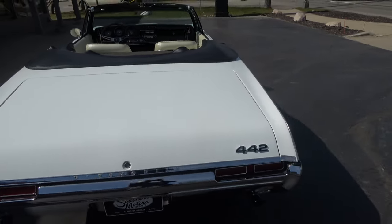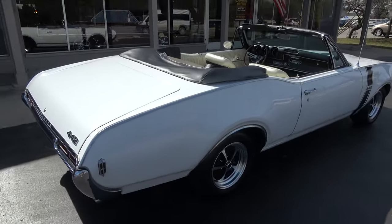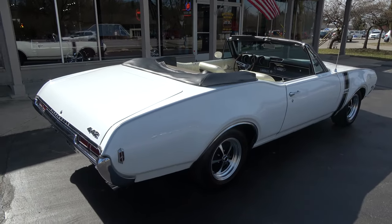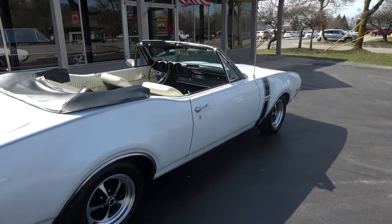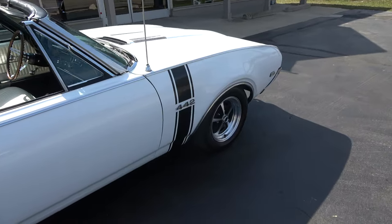This is the factory color combination — provincial white with the parchment interior. The car only shows 49,000 miles. It's supposed to be right, and as I always tell people, I take miles with a grain of salt. There are a lot of little things I can look at on this car that make me believe it's true.